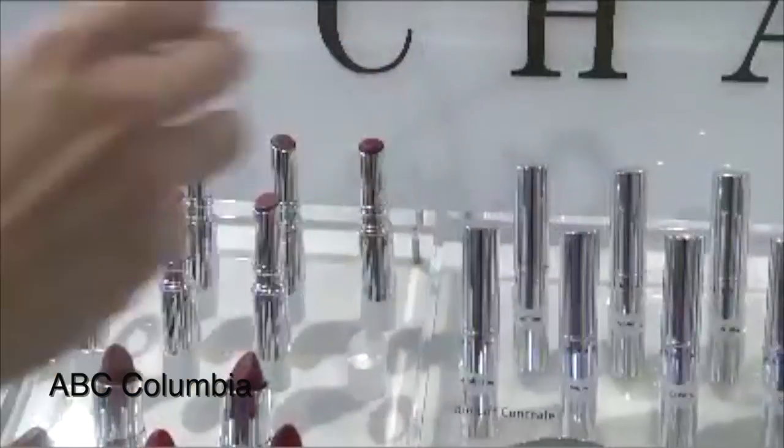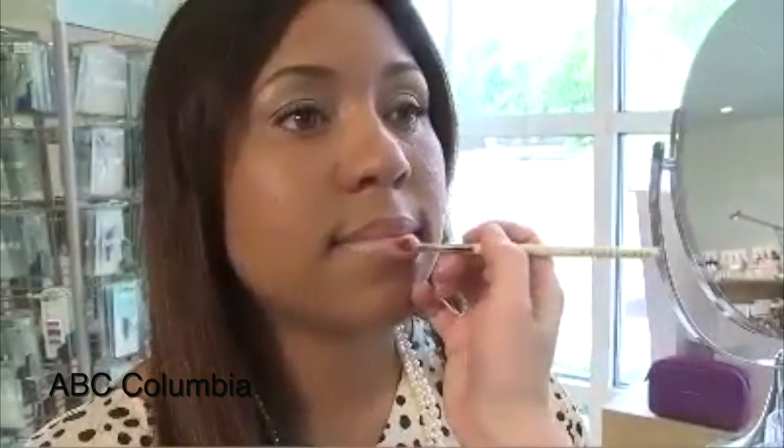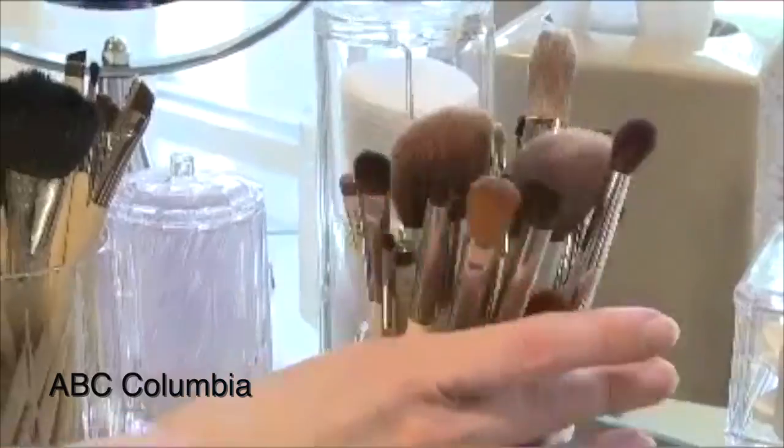Lips with a bright citrus crush, eyes that smolder with subtle hits of color, cheeks aglow with sunny flashes of fuchsia, and pinks that are so bubblegum sweet you may get a sugar rush. Pop Boutique makeup artist Elizabeth Bastin says they're the shades of the season.